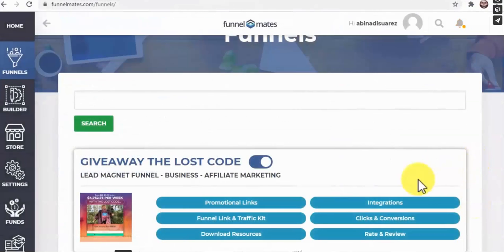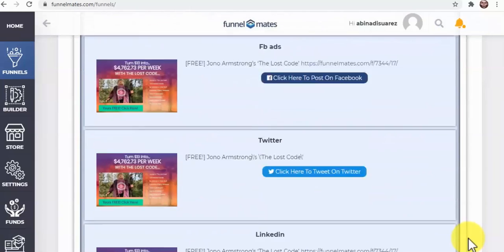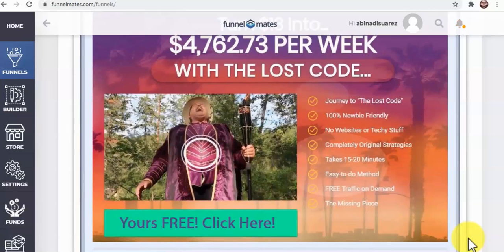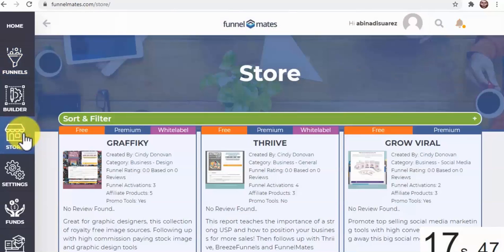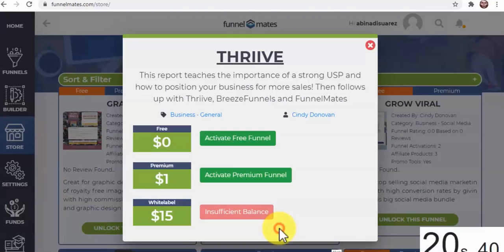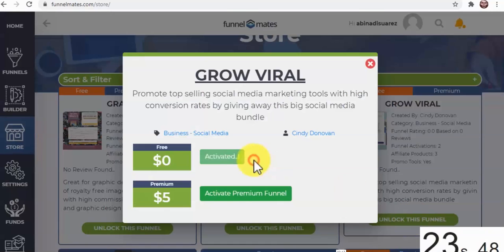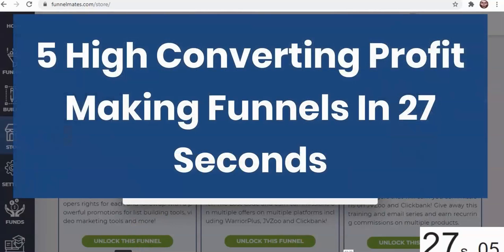They'll continue receiving useful training and highly targeted product recommendations written by the team, with your affiliate links, for many years to come. But what about traffic? That's covered too — on your Funnel Link and Traffic Kit button, you'll find the link to your funnel and a tailored collection of one-click traffic tools to get more people to your funnel. Funnel Mates makes having truly done-for-you funnels easy. We got our affiliate accounts connected and our first funnel set up in 17 seconds — and with the remaining 10 seconds, we completed five high-converting profit-making funnels in 27 seconds total.